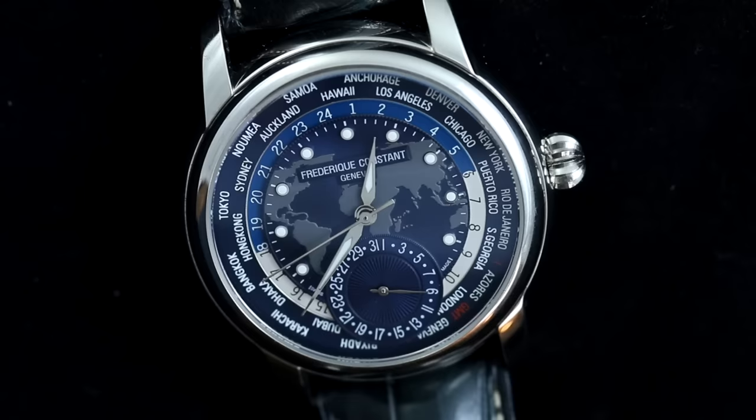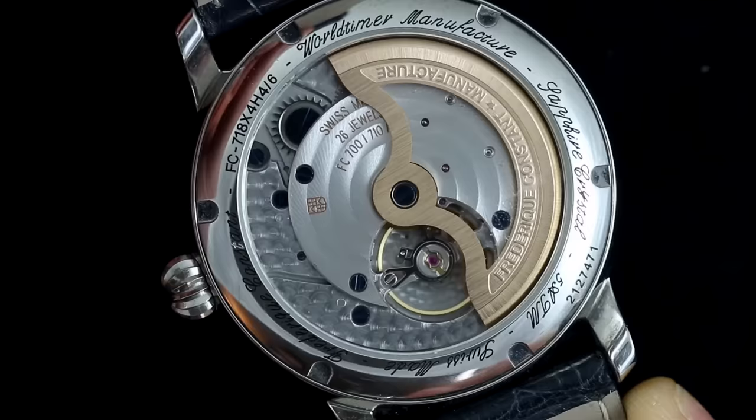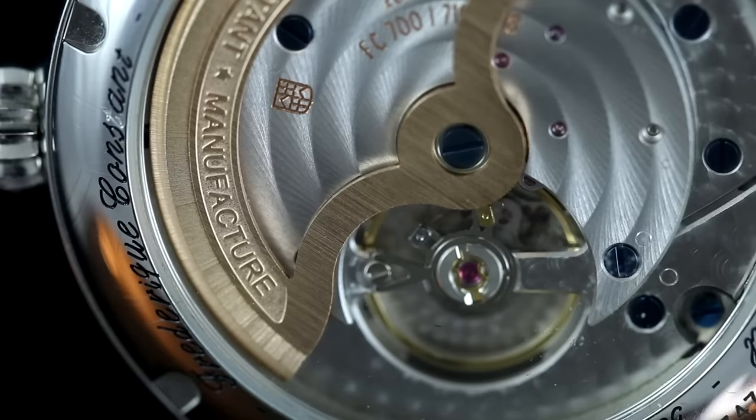On the side of the watch we can see a large onion-style crown that fits the watch well — all of the wearer's interaction with the watch is made through this single crown, which handles all the watch's functions. Flipping the watch over, we see the FC-718 in-house automatic caliber.